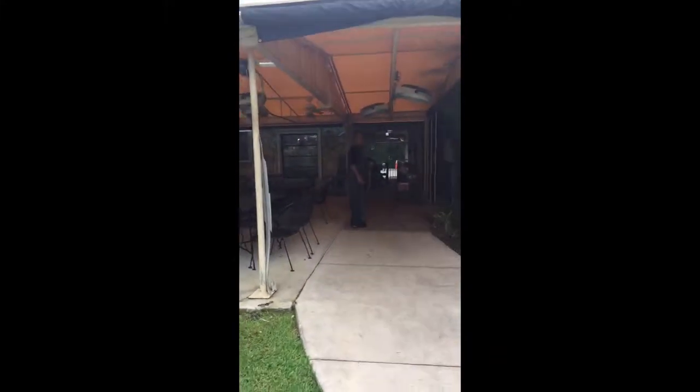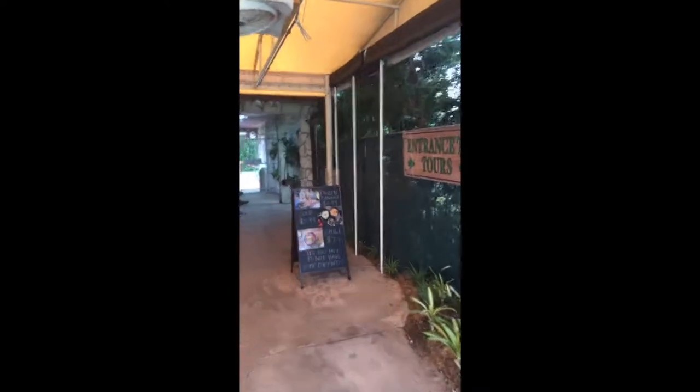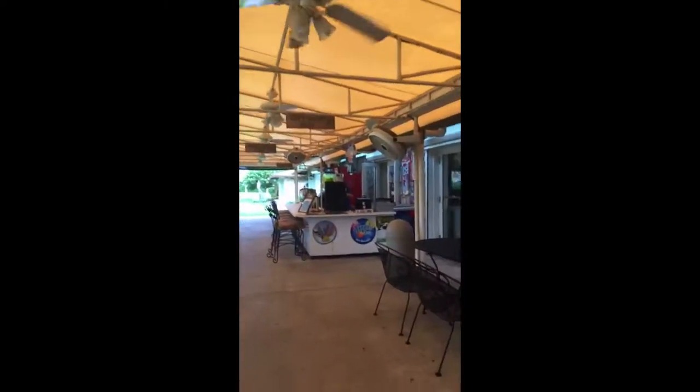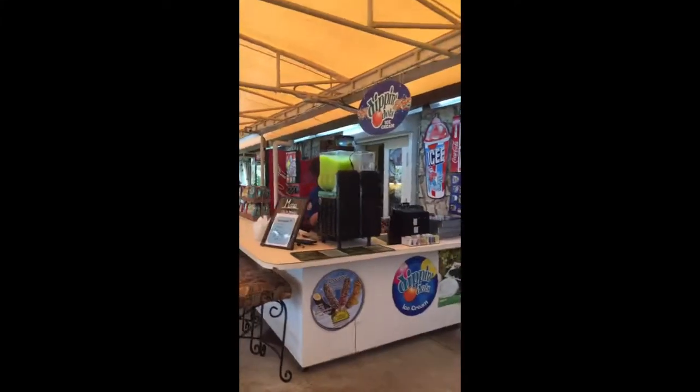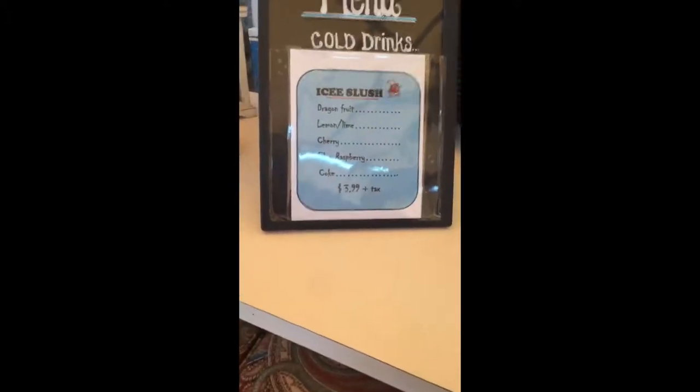There's like a bar here at the Coral Castle Cafe. They have dragon fruit ice slushy, cherry, blue raspberry, and Coke. They take debit card too.